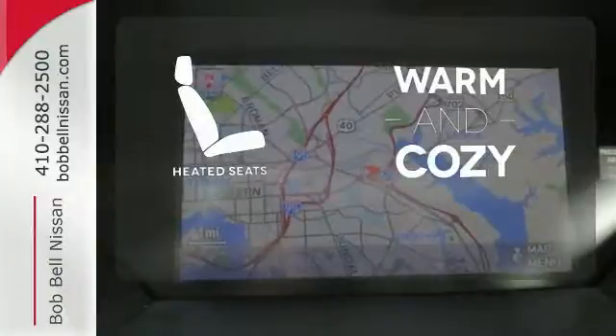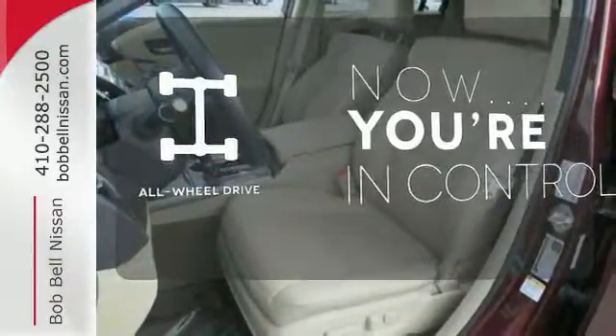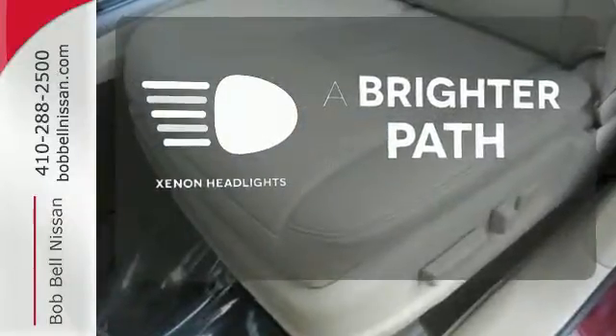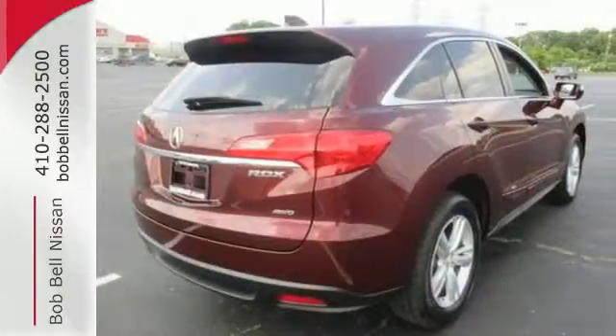Wrap yourself in the comfort of heated seats. This vehicle, with its grippy all-wheel drive, can handle anything Mother Nature throws at you. Illuminate your path with the xenon headlights. Step up to this RDX today and start enjoying your drive again.